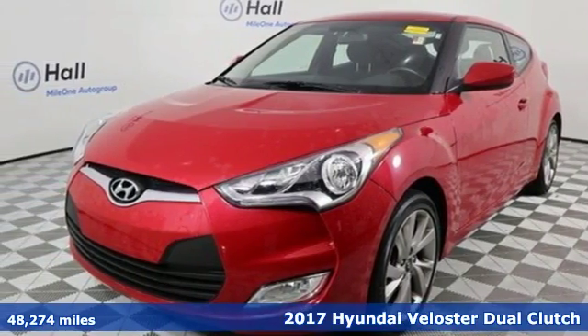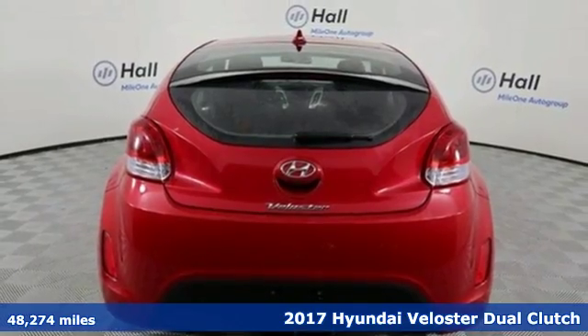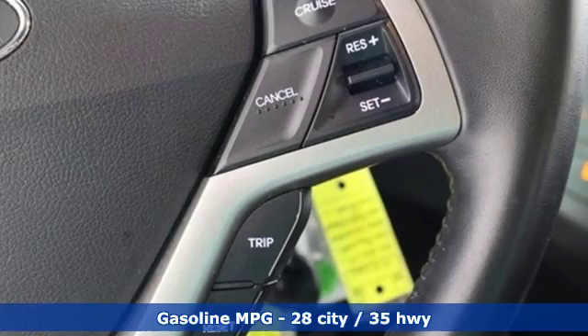It's a 2017 Hyundai Veloster. Coupe-like sportiness and sedan-like roominess — this Veloster is practical, yet sporty. And it comes with all the amenities you need.